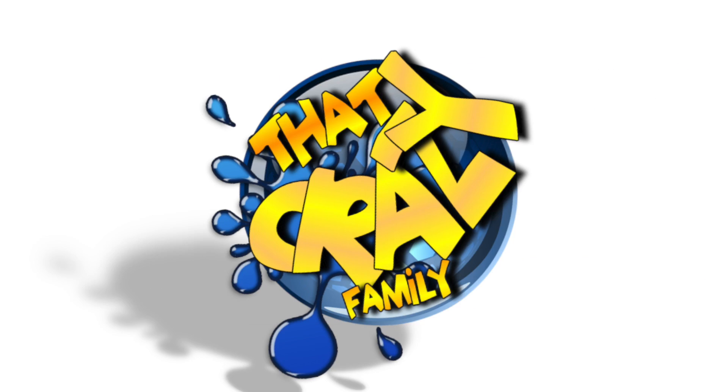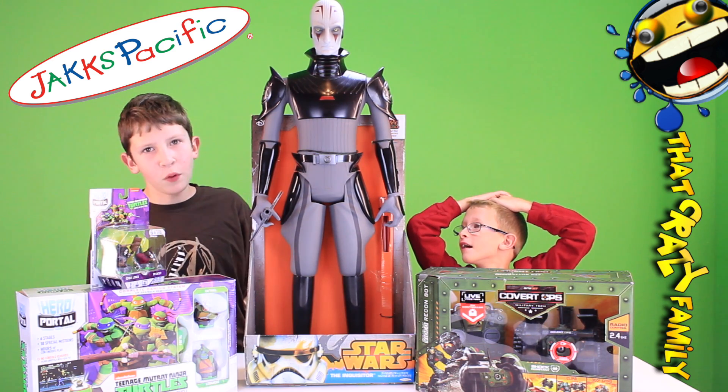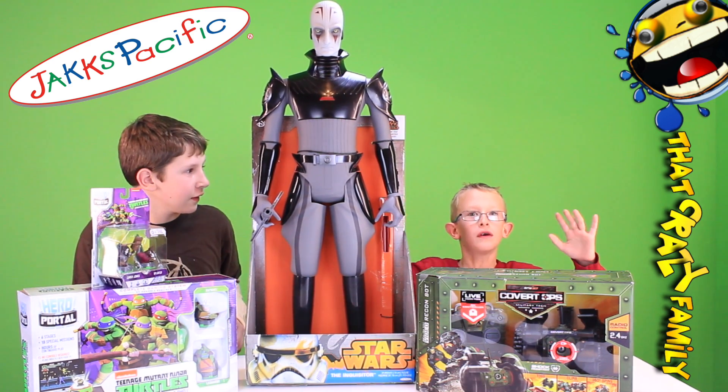Hey, Crazy Family! We got the videos you must see! Check out what we got for you today — three amazing toys to review!